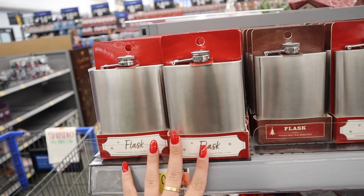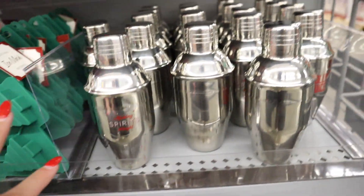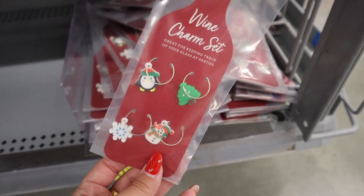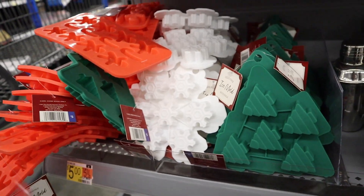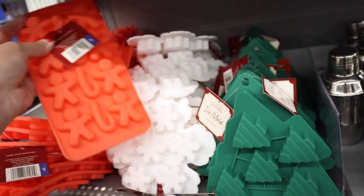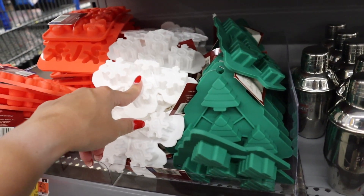They also have a Christmas bar set, similar to what the Target Dollar Spot did in the fall. They have stainless steel flasks for $5 a piece — great gifts. Down here they have these super adorable tiny shakers — one says Making Spirits Bright and one says Jolly Juice, really small cocktail shakers for $5. For $3 they have wine glass charm sets — a tree, a snowman, a little penguin, and a snowflake, four for $3. They also have ice cube tray sets — tree-shaped ice cubes, snowflakes, or gingerbread men and candy canes, each $5. You could also do jello shots in these!